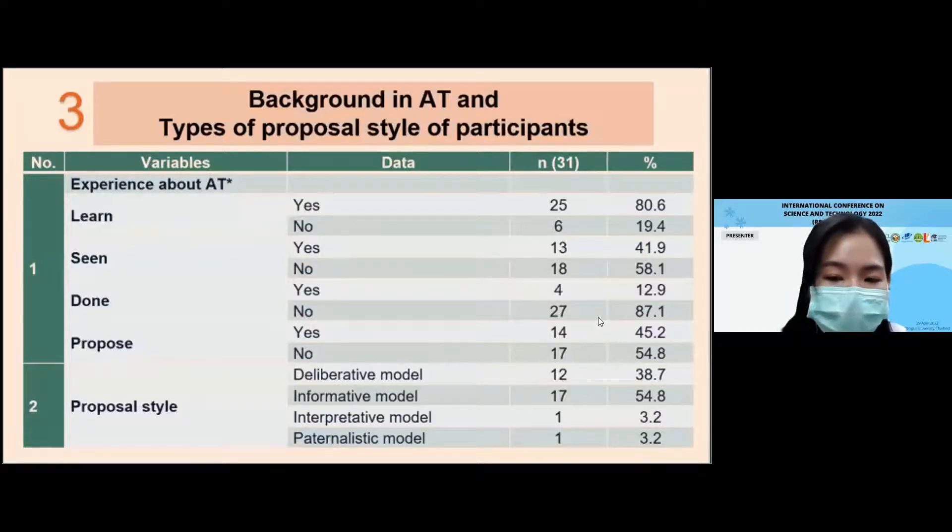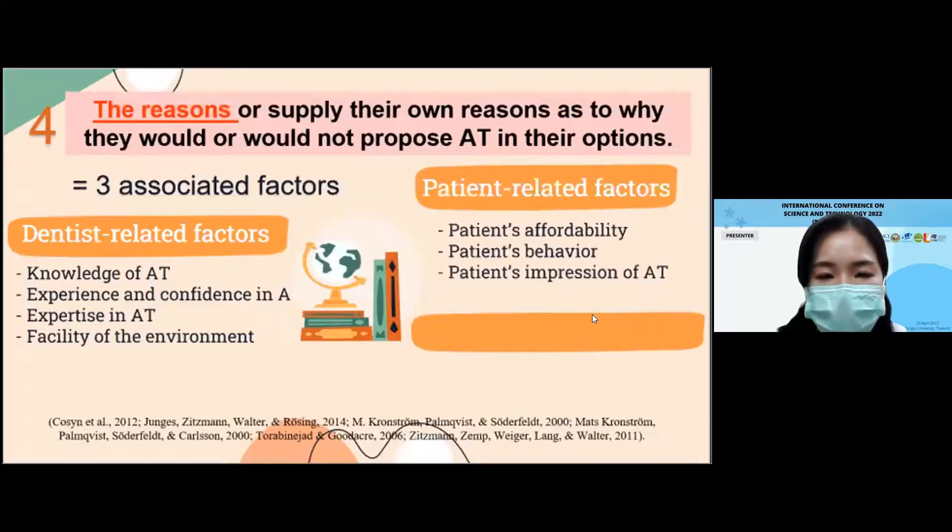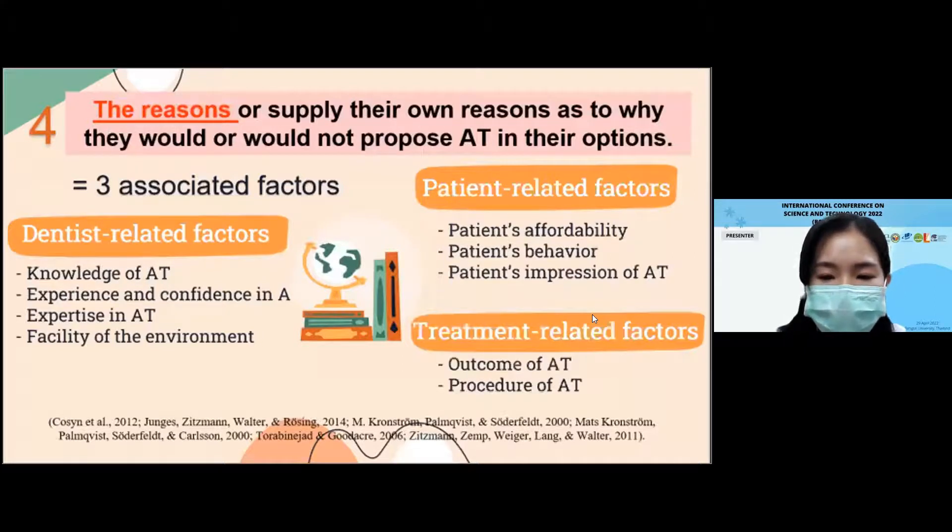According to the outcome from this study, approximately 10% of tooth auto-transplantations were offered when compared with other options, showing that tooth auto-transplantation is not as popular as others. The background in tooth auto-transplantation and type of proposal style are shown in this table, indicating that few dentists have ever performed tooth auto-transplantation. The results can be grouped into three associated factors: dentist-related factor, patient-related factor, and treatment-related factor. This pilot study has results similar to the previous study. However, the open-ended study design cannot be statistically analyzed to conclude which is the exact cause, and this section should be modified and redesigned to analyze each factor separately in a further study.